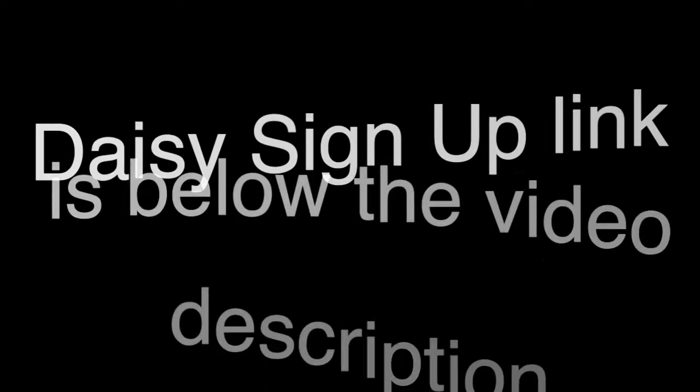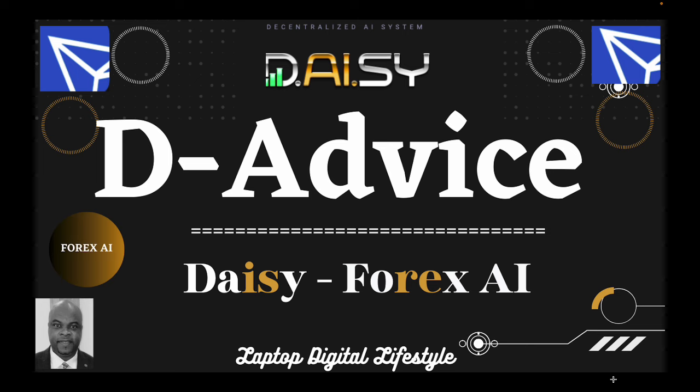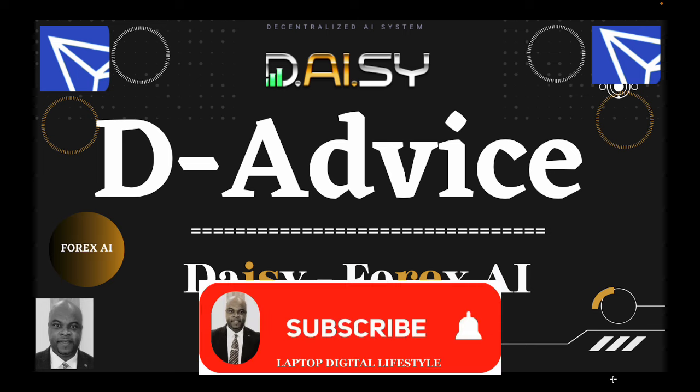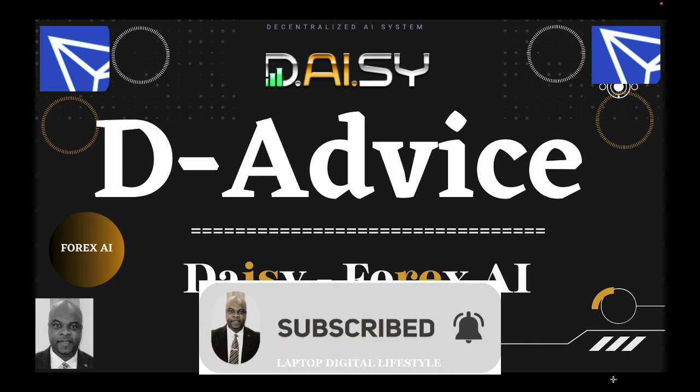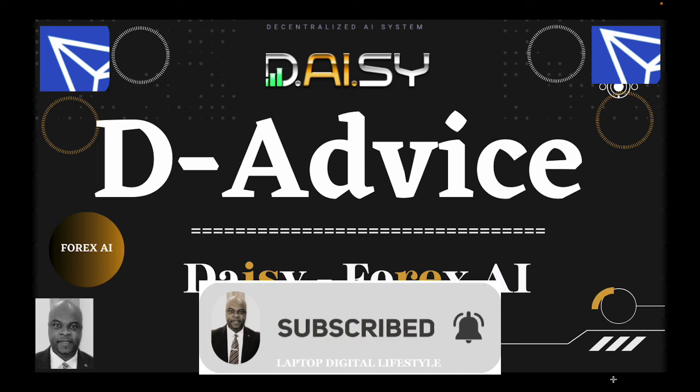The link to join is below this video's description, and I will see you in my Daisy team. If this is your first time on my channel, please subscribe. If you're an existing viewer and haven't subscribed yet, please do so and help my channel grow. Thank you, and I'll see you in my next video.